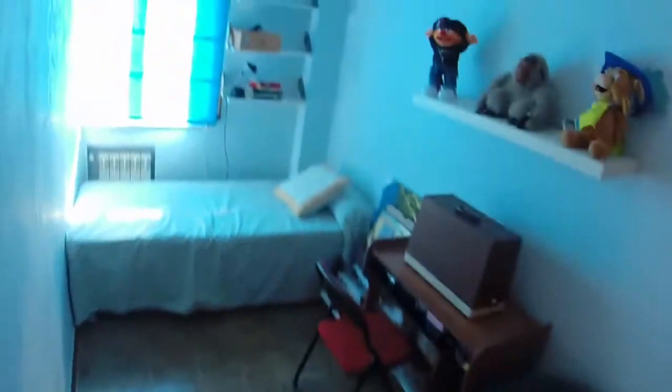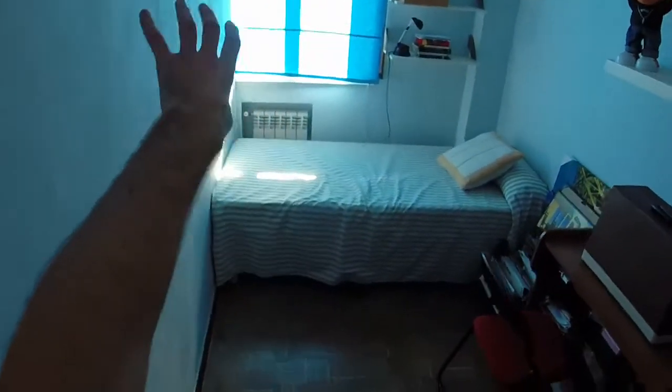Bedroom number two is a single bedroom too, and this is it. The window faces the same school, so it's really bright — a single bed, and here the wardrobe. Again, this will be empty when you come.